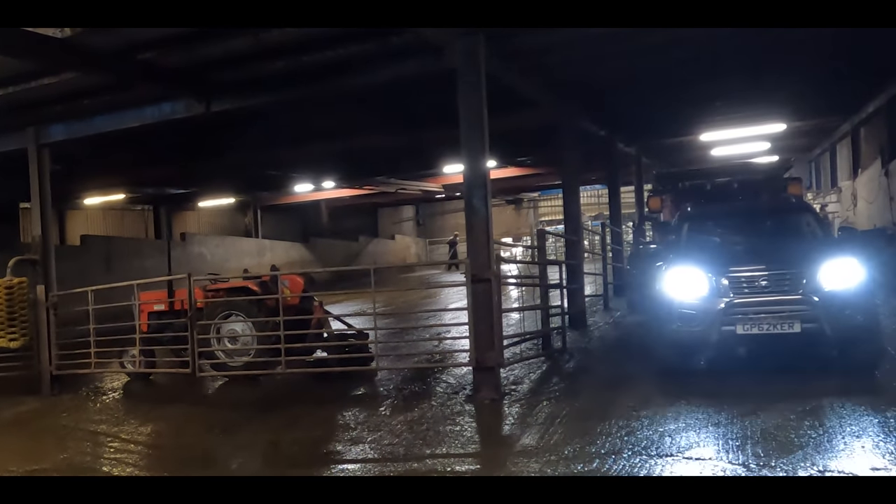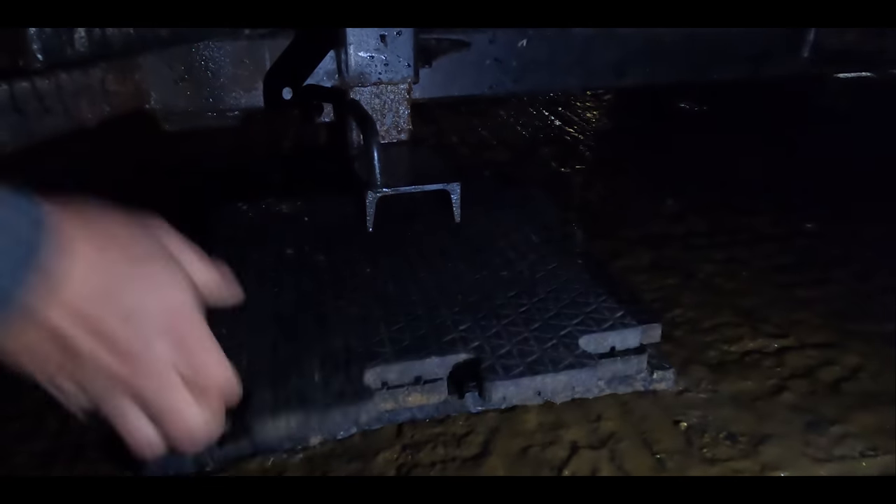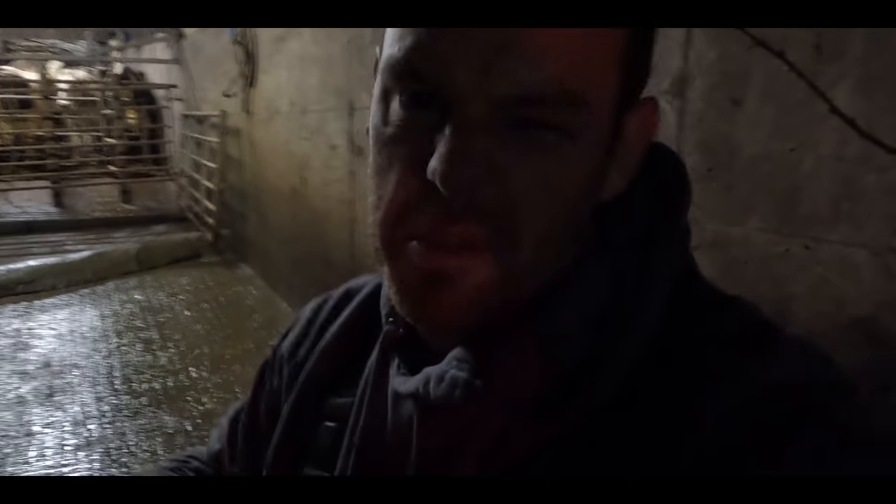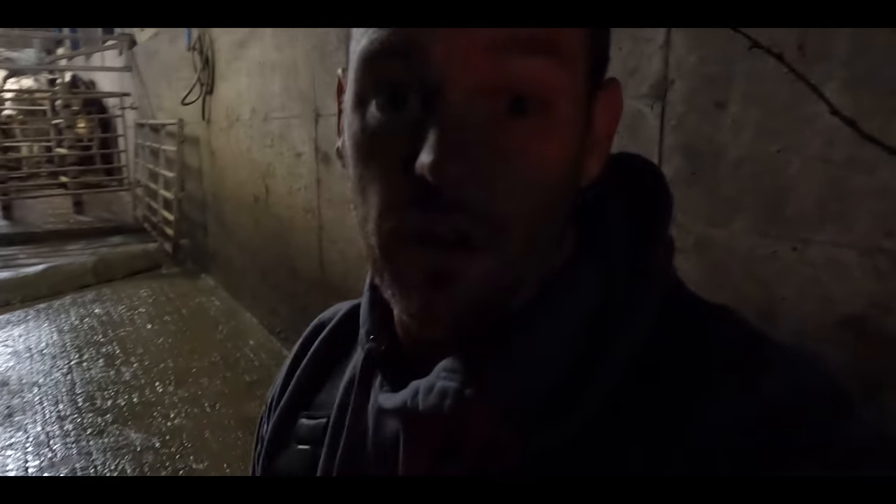This is really typical of how we enter the premises. Nowhere is perfect, nowhere is built specifically for us to get our crush into. Luckily, this one isn't too bad, but it is on a really steep incline. You'll notice we're on a bit of a hill, so we need to put rubber mats under the front of it to try and level the crush up — here we need four or five.